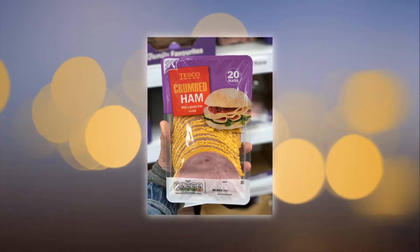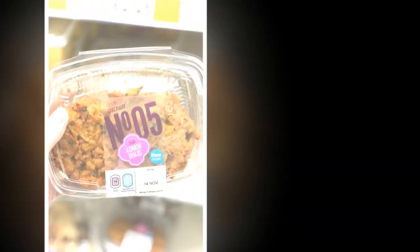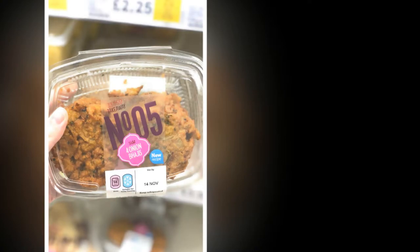This is a great one for gluten-free and dairy-free vegan milk-free folk. No dairy and no gluten, but you'd probably never know it.